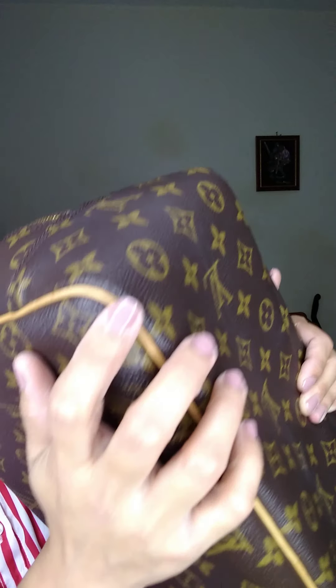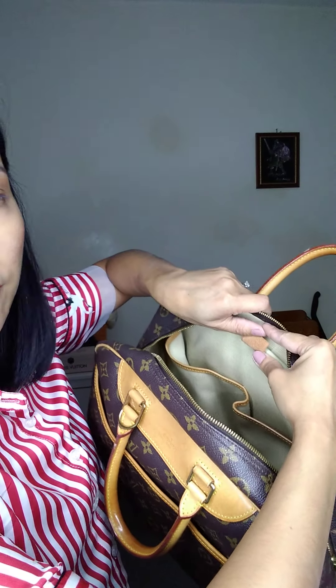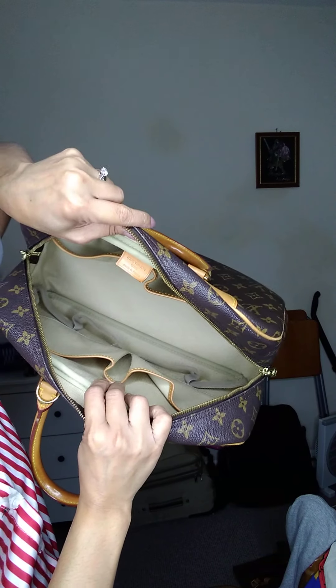The bottom of the bag has beautiful structure with no fold, and the corners have no problems. Date code is VI 0958. There are more expensive Duville options available if you want a better condition piece.